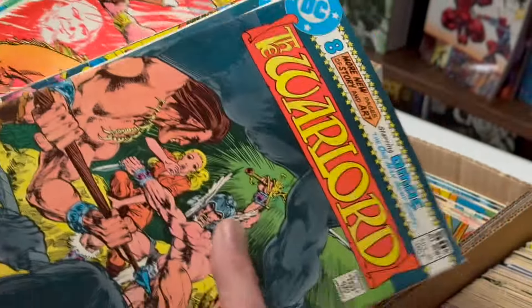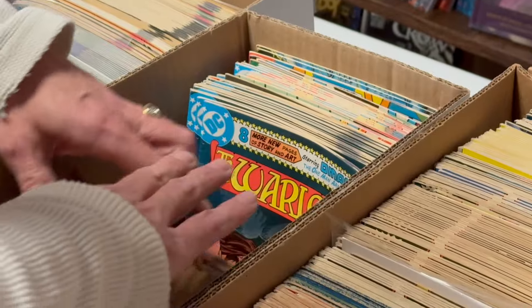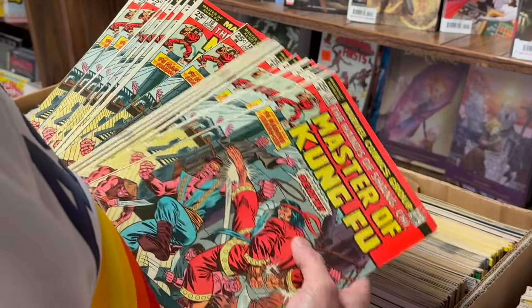We got some Warlords — those are free, not in the lot, I just put them in the box, they just come extra. Then we got this cool bulk item.